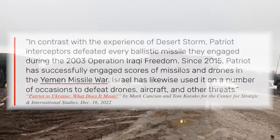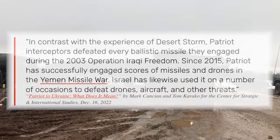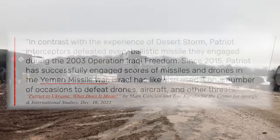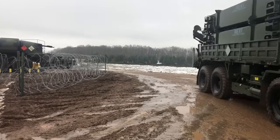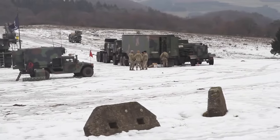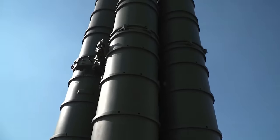A report from the Center for Strategic and International Studies released earlier this month states: 'In contrast with the experience of Desert Storm, Patriot interceptors defeated every ballistic missile they engaged during the 2003 Operation Iraqi Freedom. Since 2015, Patriot has successfully engaged scores of missiles and drones in the Yemen missile war. Israel has likewise used it on a number of occasions to defeat drones, aircraft, and other threats.' The fact of the matter is the Patriot may be highly capable but it has suffered from American transparency — the fact that two governmental organizations investigated and then shared findings of overblown Gulf War claims has tainted perceptions for decades.